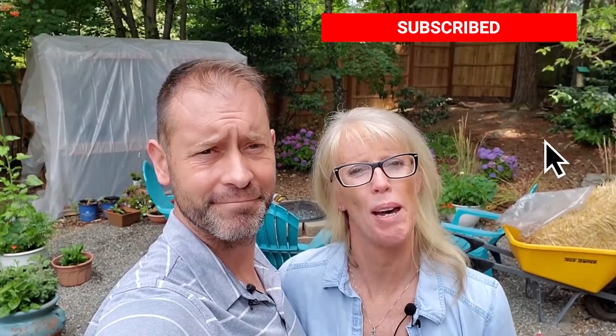Hey everybody, Shawn and Allison here from Spoken Garden. Happy Wednesday to you. It's Wildlife Wednesday around here and it's day 142 of the Quarantine Gardeners. We're the Quarantine Gardeners and this is our daily video log of us accomplishing projects around our garden while under quarantine. We're so happy you're here today. Thank you for watching. Go ahead and hit that subscribe button down below if you haven't yet so you don't miss out on all our daily videos.